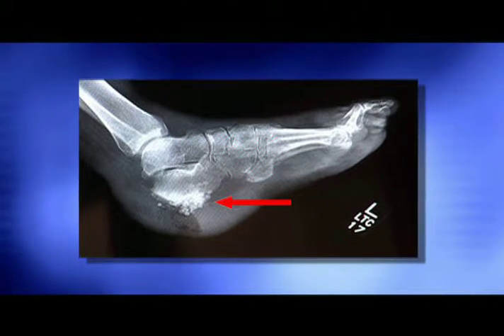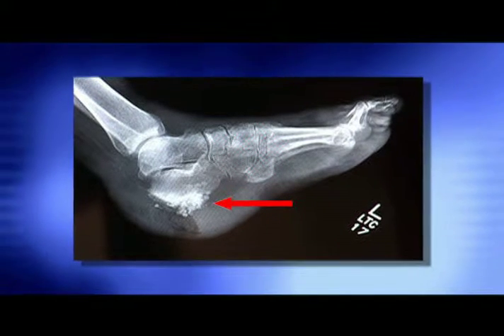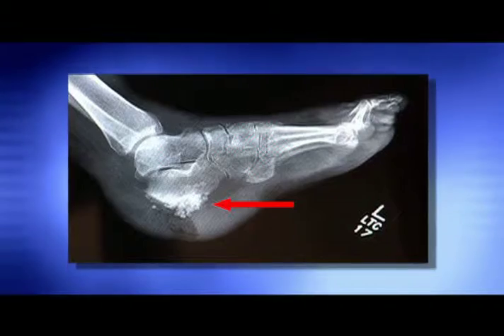We also use reconstructive surgical procedures, such as removing dead bone and replacing it with antibiotic impregnated bone replacement to maintain foot structure.